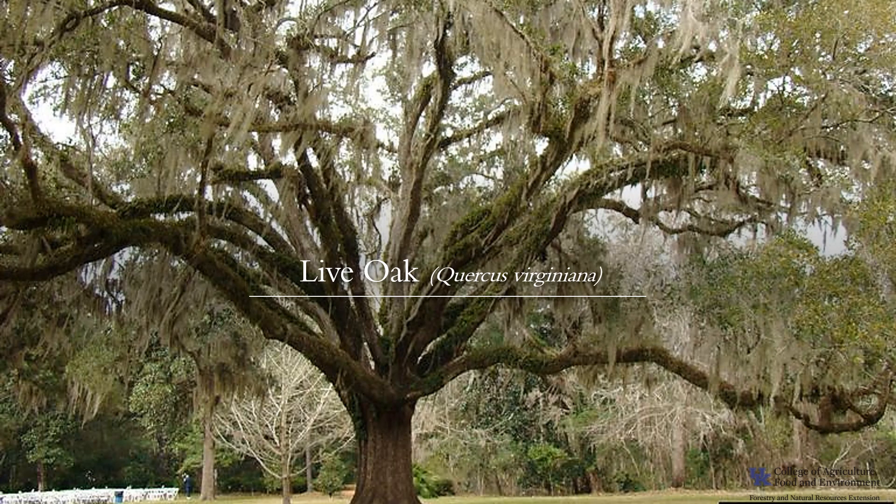I hope you've enjoyed learning about the live oak, and if you get a chance to visit the southern Atlantic coast or the Gulf of Mexico, look for the legendary live oak.